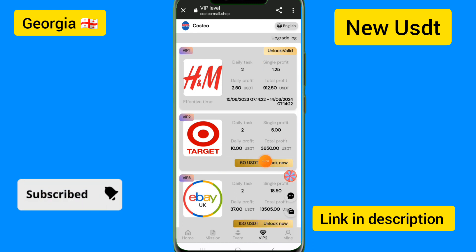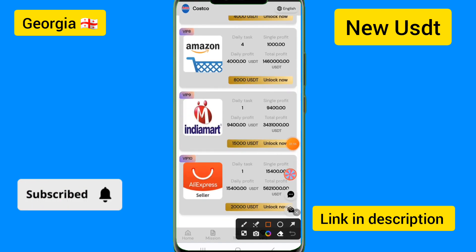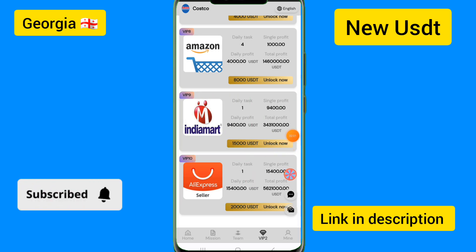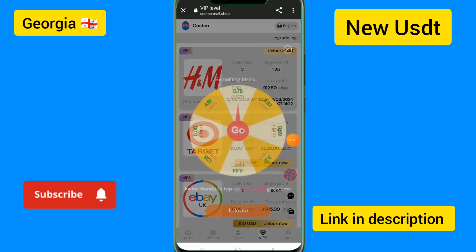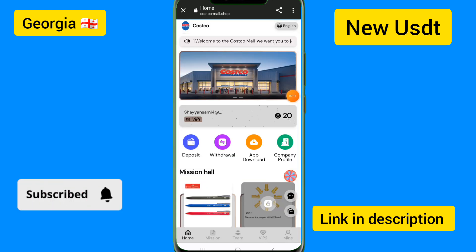Monthly income details are shown here. If you charge 60 USDT, you can get up to 10 USDT for daily income. You can also see all details for AliExpress, VIP 9, VIP 18 options. If you invite friends to recharge 10 USDT, click on the 'Go Now' option.